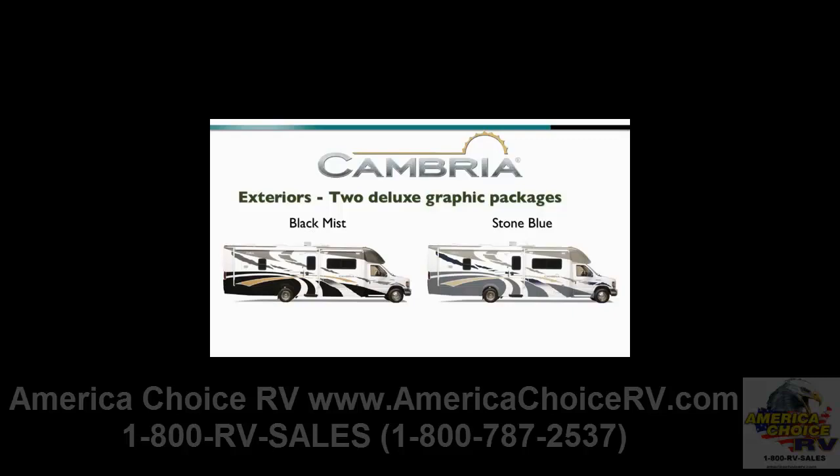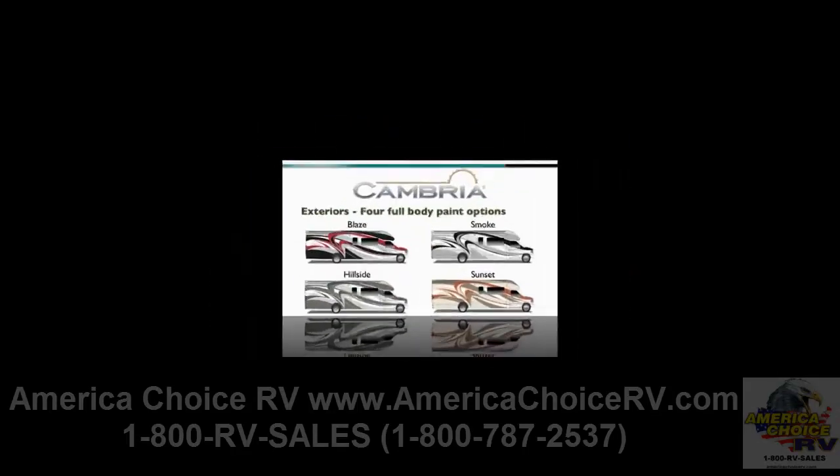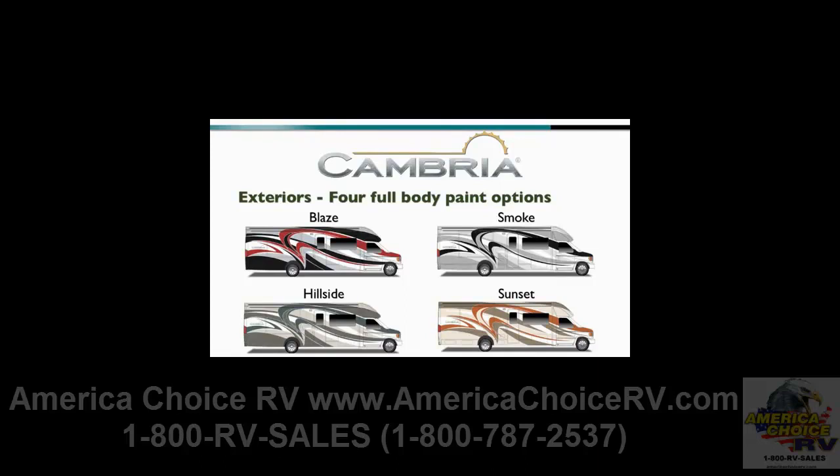Two deluxe graphic packages are available for the exterior — black mist and stone blue — and four optional full-body paint packages: blaze, smoke, hillside, and sunset.